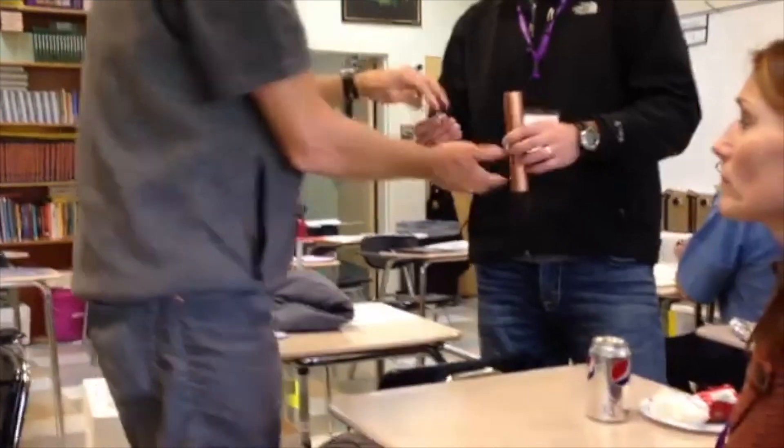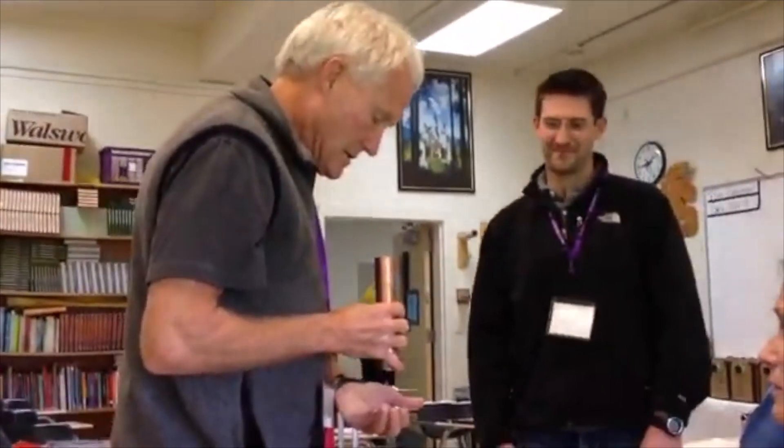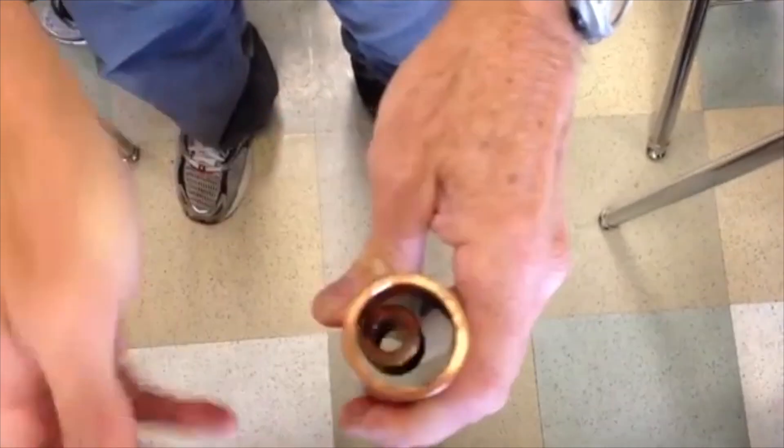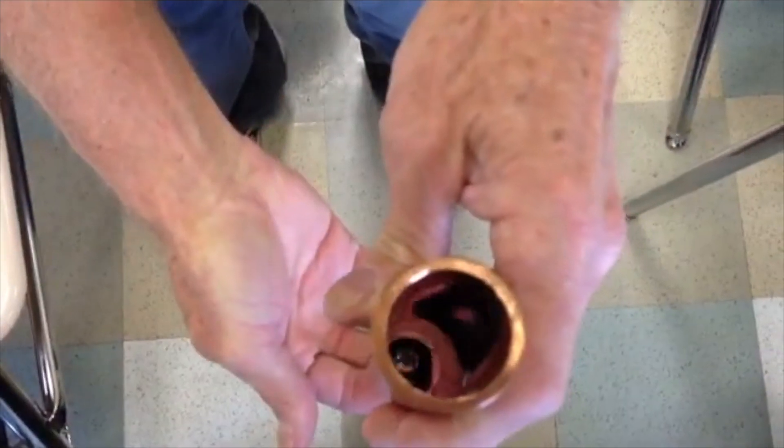What MacGyver has in his hand right now is a really powerful magnet. If you drop a magnet down a copper tube something really interesting happens. The falling magnet induces a current within the tube. By Lenz's law the current creates a magnetic field that opposes the field of the falling magnet. These induced magnetic fields are opposing each other, which is why the magnet looks like it's floating. Gravity will eventually push it down if nothing else.